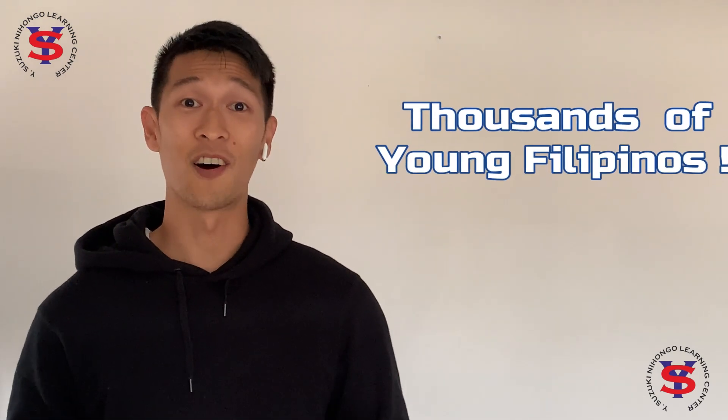Graduates from the YS Online Scholarship Program who find work in Japan within three years after they graduate are required to sponsor a top 10 scholar's allowances after one year of working in Japan. Graduates who did not find work in Japan within three years after they graduate are absolved of this requirement. So if you see yourself in Japan after this pandemic is over, then this program is for you.